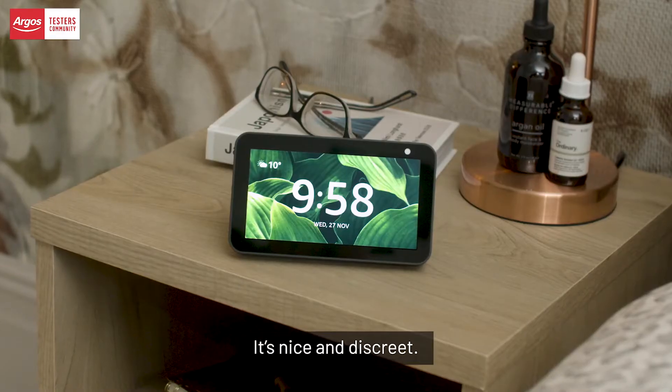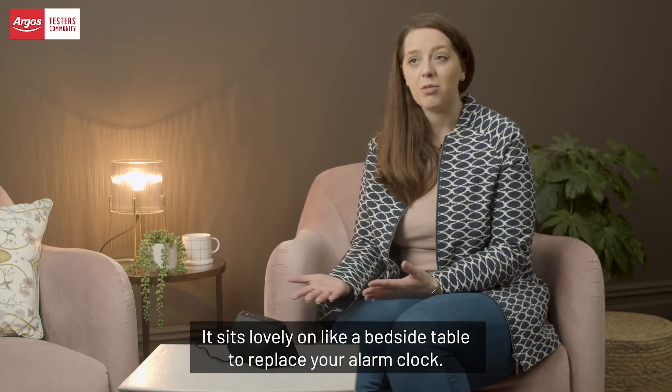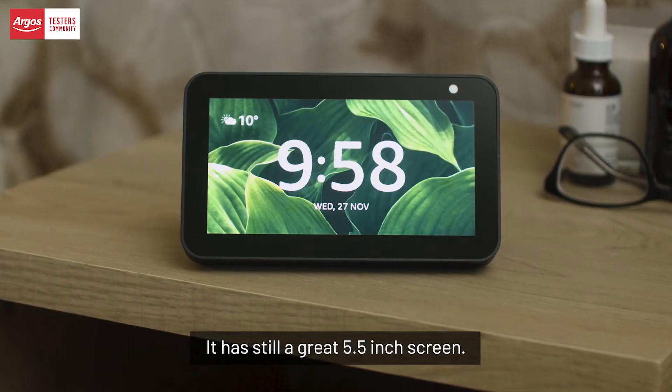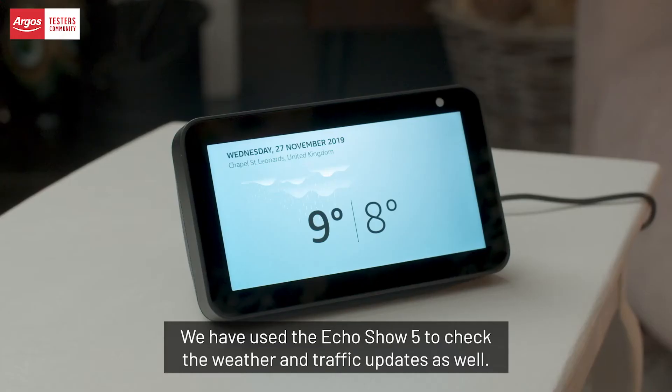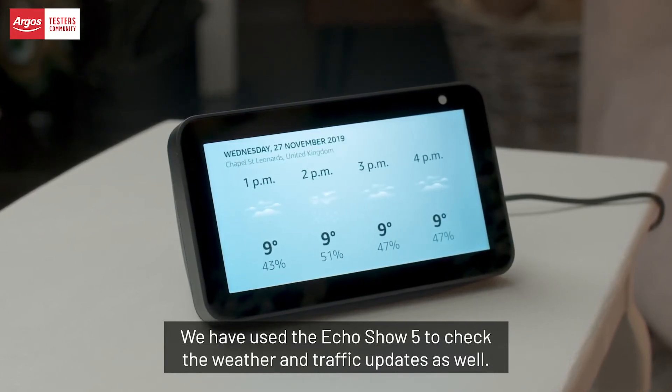I really like that it is quite compact — it's a lovely design, nice and discreet. It's lovely on a bedside table to replace your alarm clock, and it still has a great 5.5-inch screen.